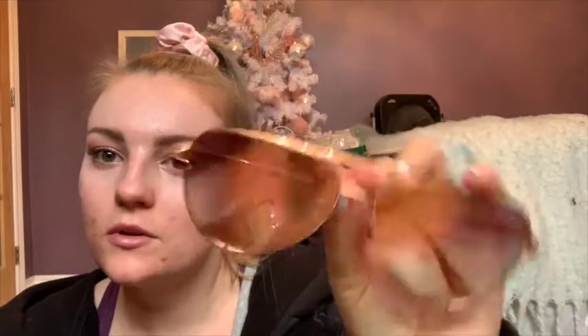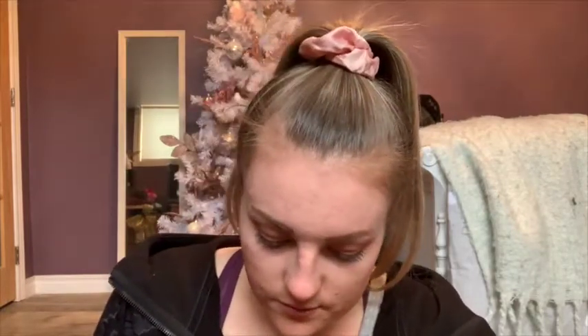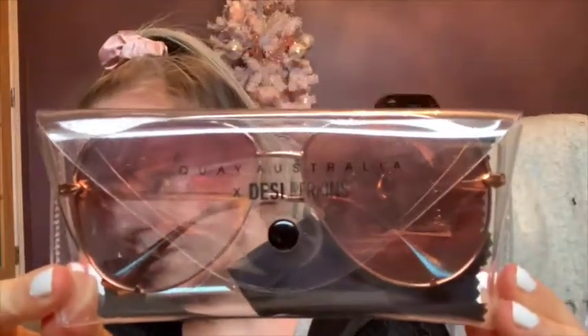These are another pair of aviators and these ones are rose gold. I love the lenses on these ones — they're kind of darker at the top and they go lighter at the bottom. But they're legit rose gold aviators. These were my 23rd birthday present from my mom. Look at these — they're legit rose gold. These ones feel nicer than those other aviators. These ones were a collaboration with Desi Briggins. Those ones are awesome.